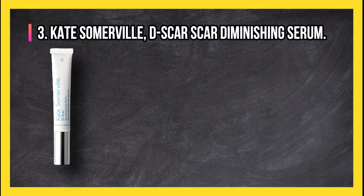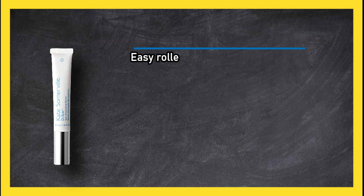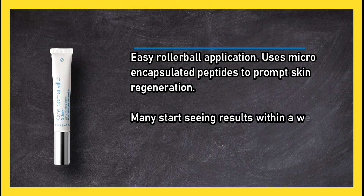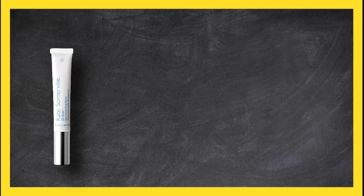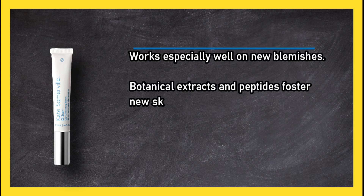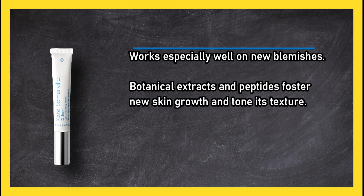At number three: Kate Somerville D-Scar scar diminishing serum. It features easy rollerball application and uses micro-encapsulated peptides to prompt skin regeneration. Many start seeing results within a week. It smooths and flattens scars, works especially well on new blemishes, and botanical extracts and peptides foster new skin growth and tone its texture.